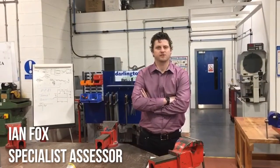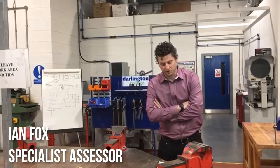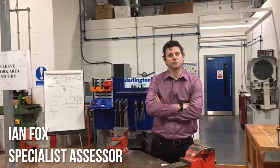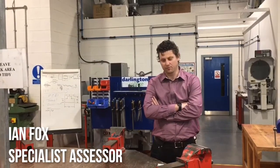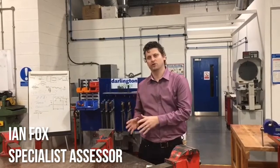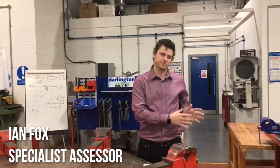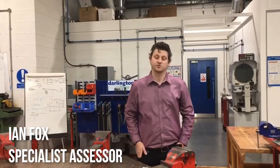My name is Ian Fox. I am one of the specialist engineering assessors here at Darlington College. It is my role in the college to assist apprentices within the workplace, assessing the competence-based part of their apprenticeship. So alongside the theory part within the college, there is a competence part that needs to be done within the company, which is where the assessors come in to assist with that.